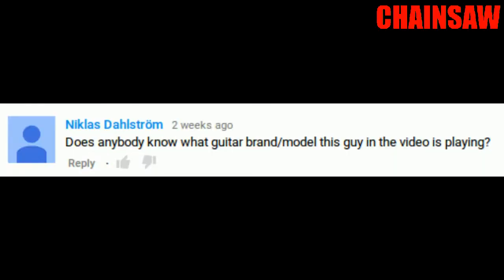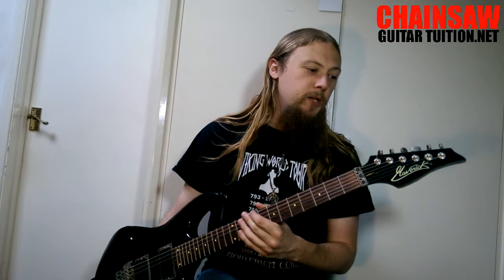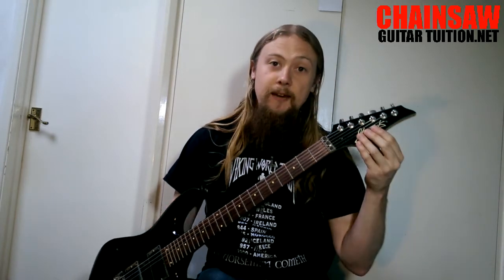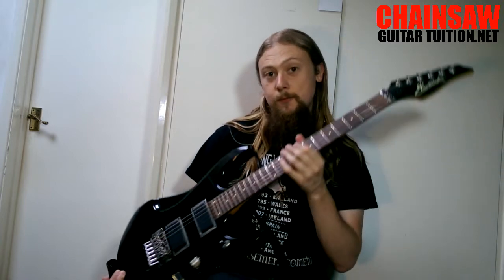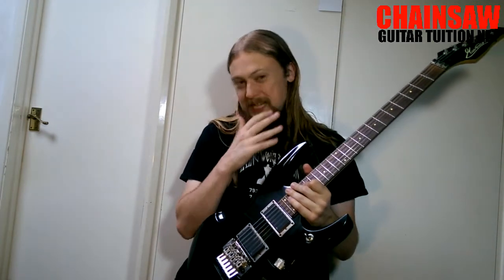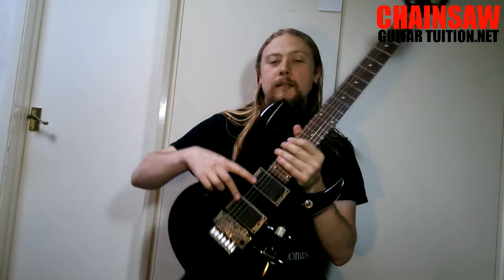'Does anybody know what guitar brand or model this guy in the video is playing?' This is my guitar that I like to use because it's got a whammy bar and a locking nut. It's actually by a company called Maverick, which don't actually exist anymore. This model is the F1. If you can get hold of one, that's basically what I'm using. I've put Zakk Wylde active pickups in — that's the Zakk Wylde set.